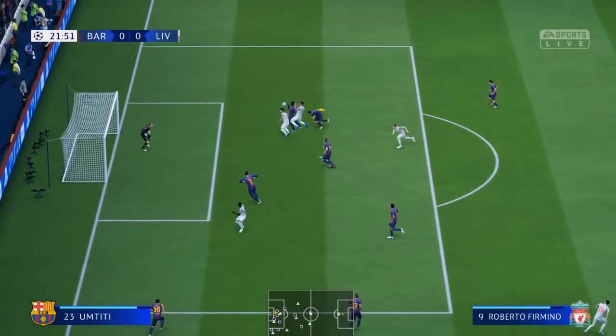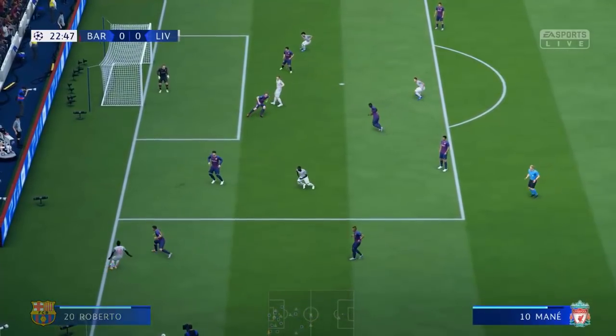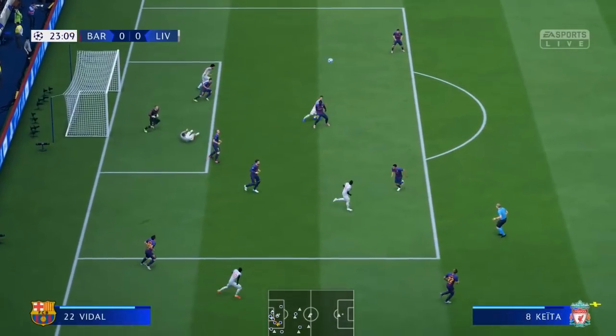Good defensive play there. This needs a good cross. Yes, that's a good clearance. Yes, they've got rid of that one.